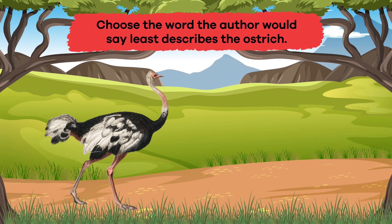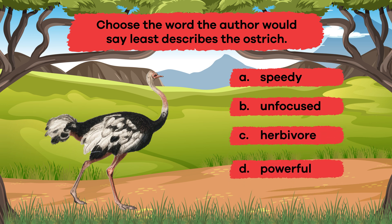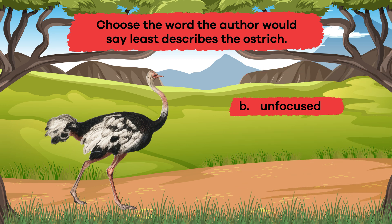Question 1: Choose the word the author would say least describes the ostrich. A. Speedy. B. Unfocused. C. Herbivore. D. Powerful. E. Enormous. That's right! B. Unfocused. Question 2: True or false — ostriches are great at flying. If you said false, you're correct.